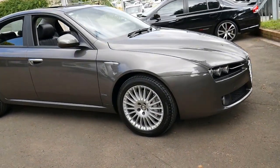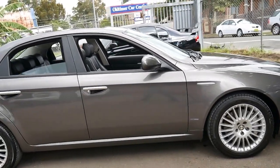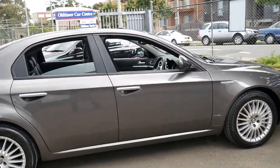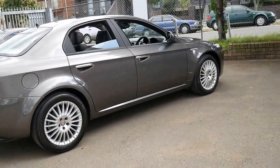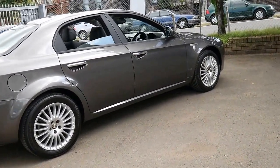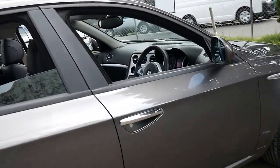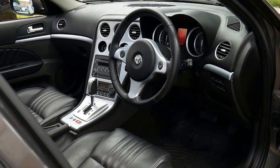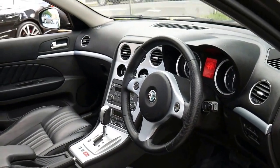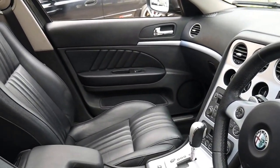This 2007 Alfa Romeo 159 is one of the best 159s we've had in a long time. It's metallic grey in colour with black leather interior and it's done 93,000 kilometres. It's got an electric memory driver's seat, a sunroof, leather seats and the 2.4 litre turbo diesel engine.